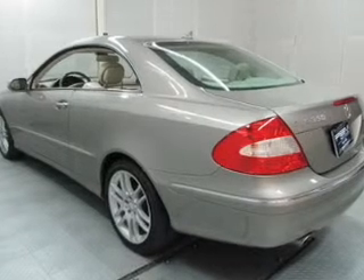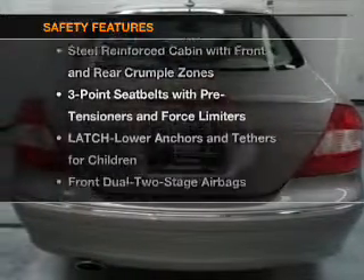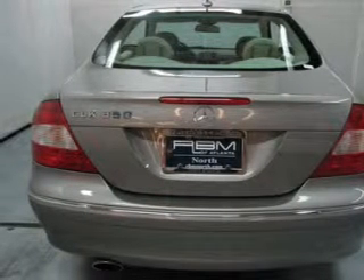Power door locks, power windows, cruise control. And for your peace of mind, the following safety equipment is included: front ventilated disc brakes,